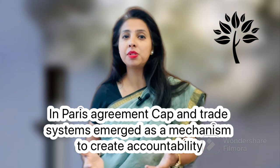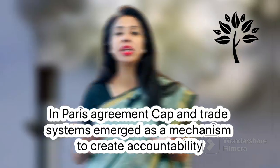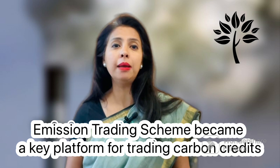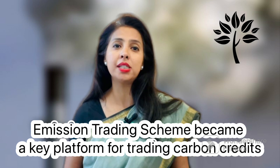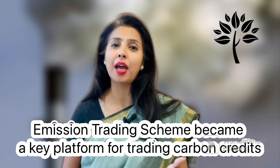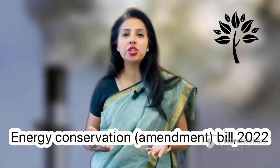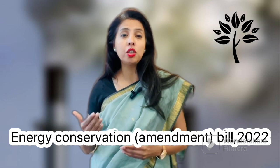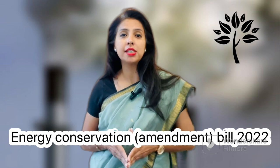Cap and trade systems emerged as a mechanism to create accountability, and as a result, the Emission Trading Scheme (ETS) became a key platform for trading carbon credits issued as part of the cap system. In India, the parliament passed the Energy Conservation Bill 2022 — an amendment to establish carbon markets in India and specify a carbon trading scheme.